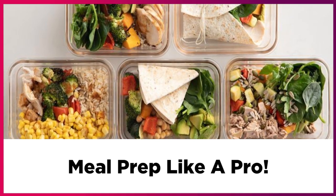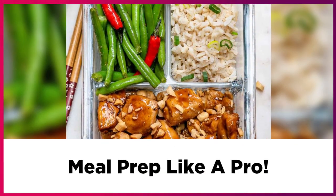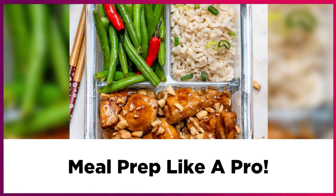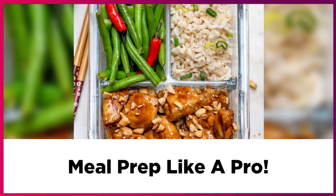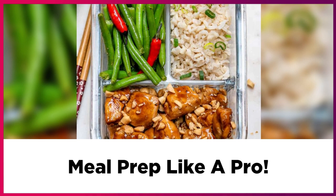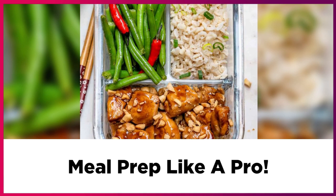And there you have it. Those are some of my easy tips to help you save time, money, and enjoy meal prepping — helping you meal prep like a pro. Thank you so much for watching. Remember to like, comment, and subscribe for more content. Have an amazing day and I'll see you in the next video.